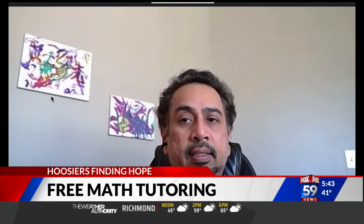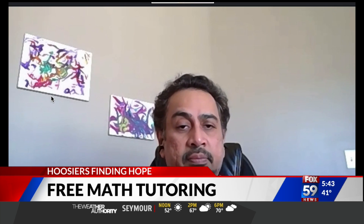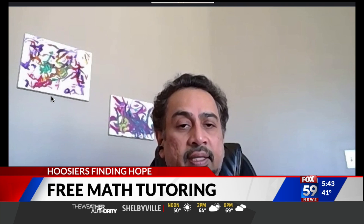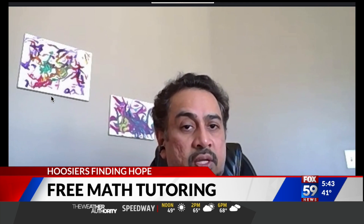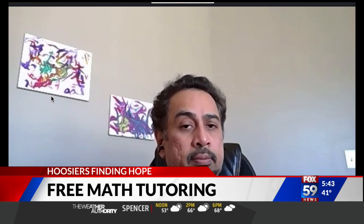Our goal is to make math make sense to them. Math is not a big thing. Math and games are the same thing — kids can play games and they do it a lot, so both are just problem solving. If you know the fundamentals of a game, you can solve complex problems in a game. The same is true with math.